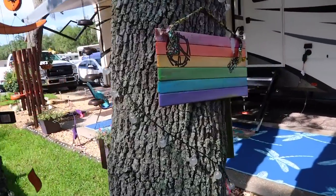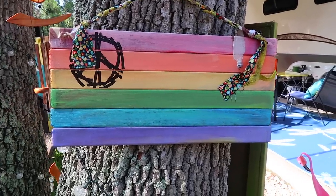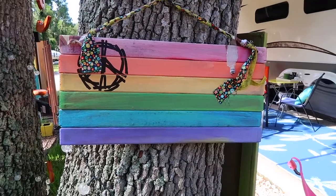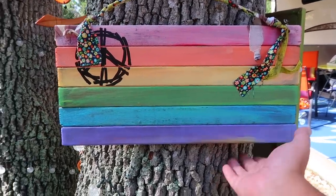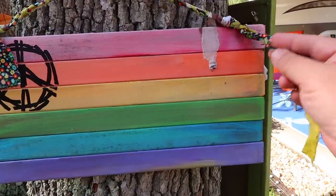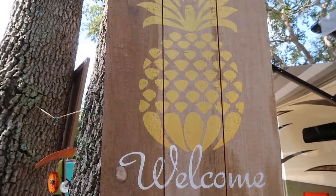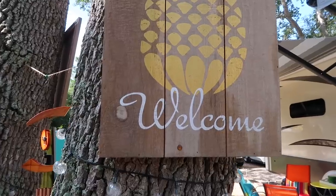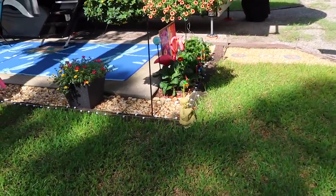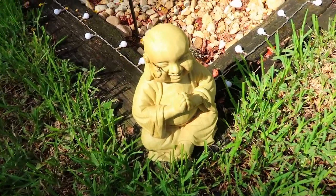Coming over on this side, we also have another neighbor — her name is Pam. In the future she said she might be open to letting me interview her and show you her amazing house. She's an artist, and as a housewarming gift she made us this rainbow flag with a little peace sign, made out of wood with some little fabric elements. We have it hanging from the tree. We also found this really cute little welcome sign with a little pineapple on it — it's kind of summery and really cute. Right down here in the corner we have a little Buddha guy, guarding our little yard and giving us good vibes.